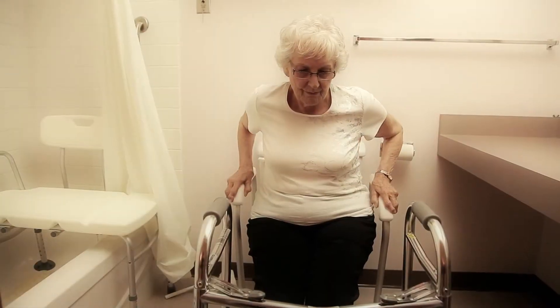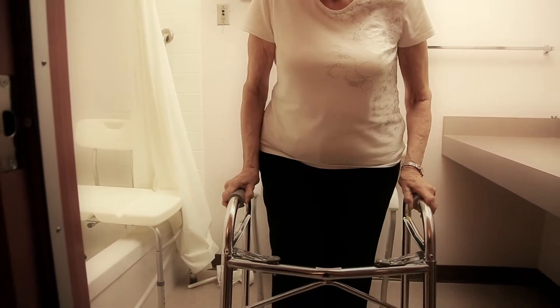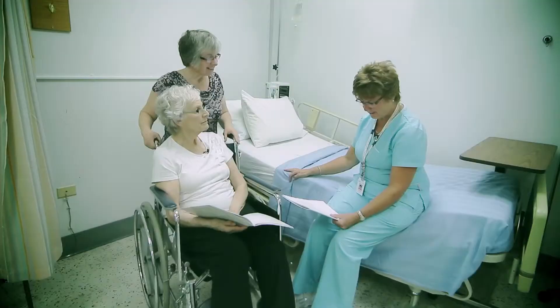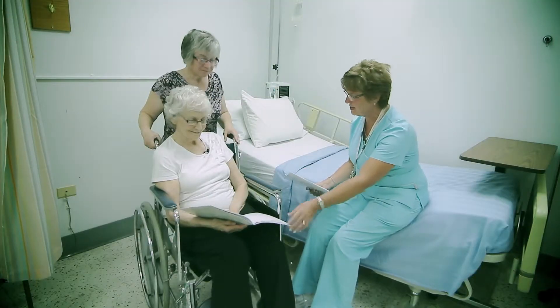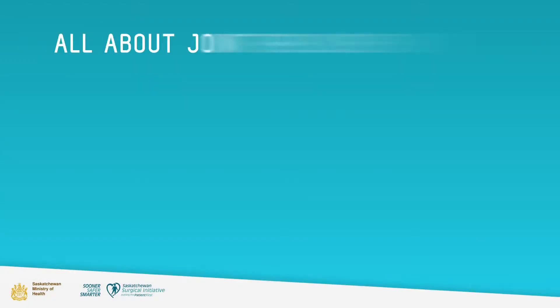This video is designed to help patients in Saskatchewan learn about the important things they need to know before and after a total joint replacement. The video lessons and steps outlined by the Saskatchewan Hip and Knee Pathway are designed to help patients through the process of the surgery and on to a healthy recovery. In this module, you will get an overview of total knee replacement surgery.